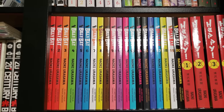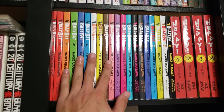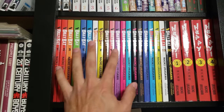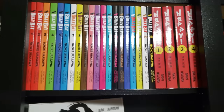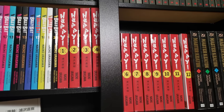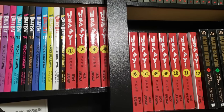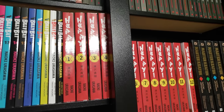Next up here we have Billy Bat, volumes 1 to 20, complete self-print — my favorite Naoki Urasawa work and for good reason. Probably his most comprehensive and complete work from beginning to end. We have Happy here, volumes 1 to 12, which compiles 23 volumes of his tennis manga — highly, highly underrated. These are also self-prints, not published in English, but I thoroughly enjoyed this read.